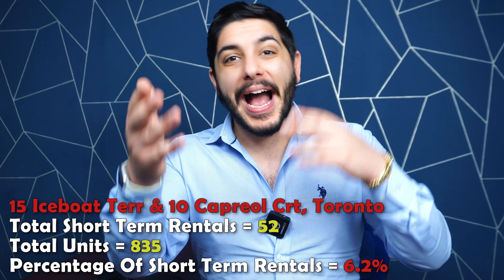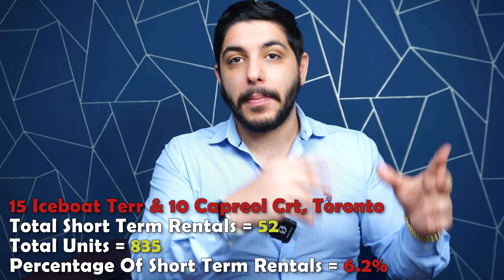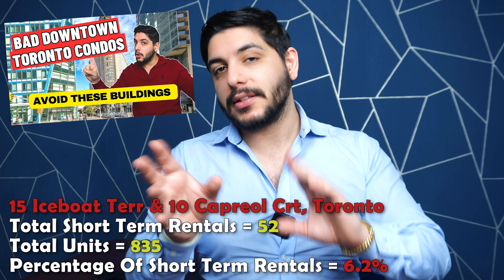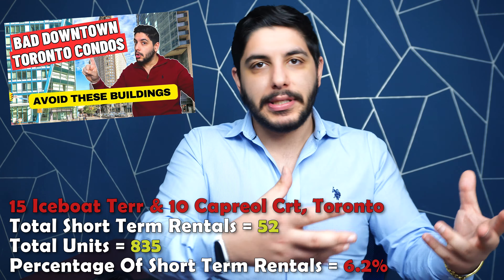In today's video, we're going to talk about the Toronto condo buildings with the most Airbnbs, the most short-term rentals. We're going to break down a list of condos that have the most registered short-term rental units and give you all the facts and context you need to know.